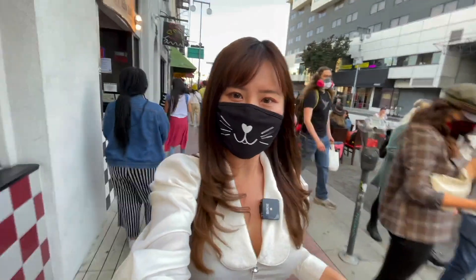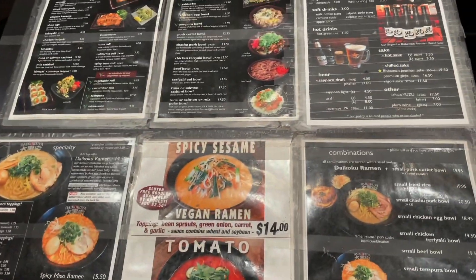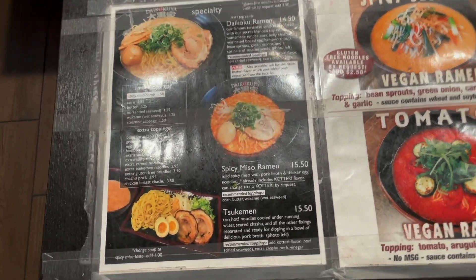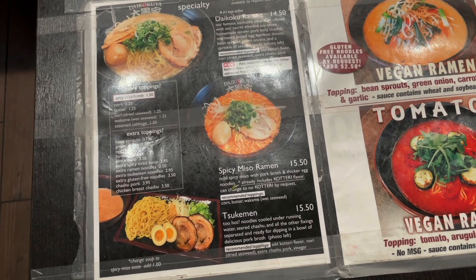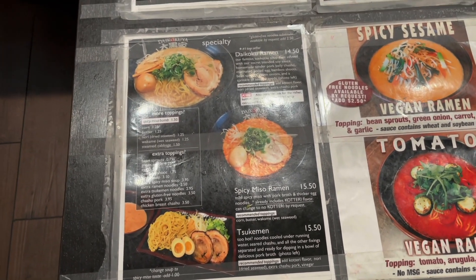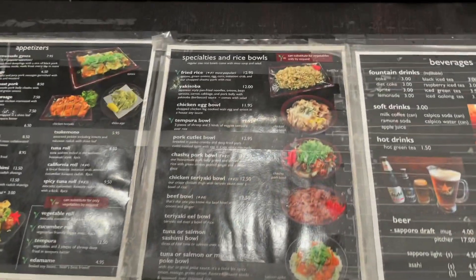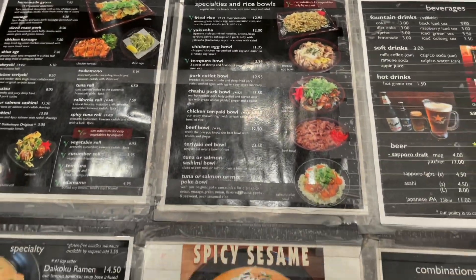It's so crazy — they literally closed this entire street and made room for outdoor dining. We've been here many many times so we already know what's good. You just gotta get the spicy miso here — it is the best thing. Spicy miso ramen, so so so good. We're also getting a beef bowl — their beef bowls here are really really good.